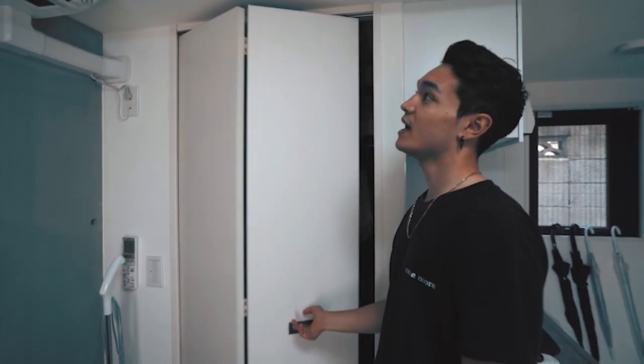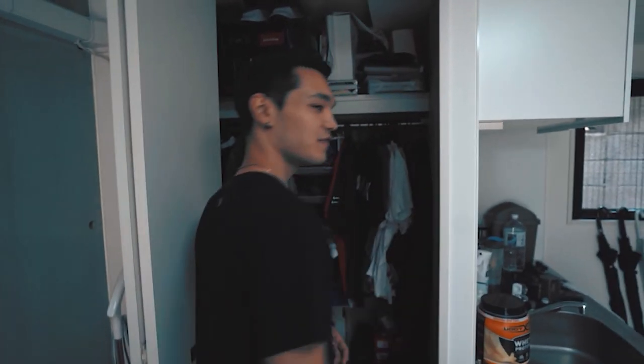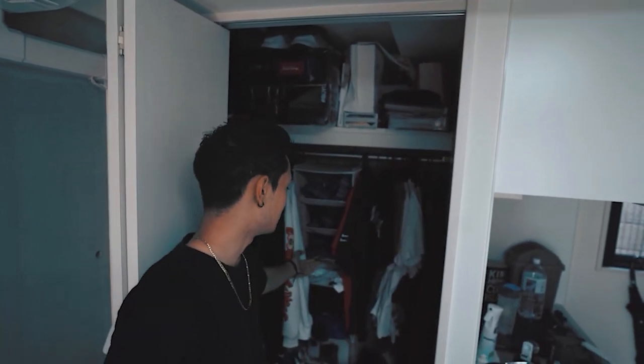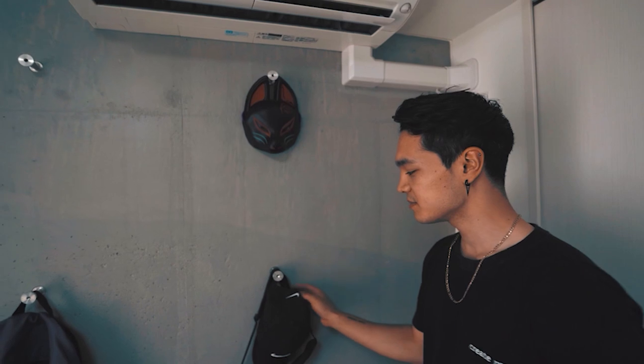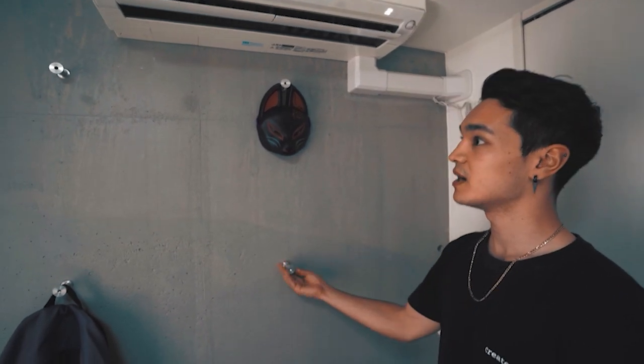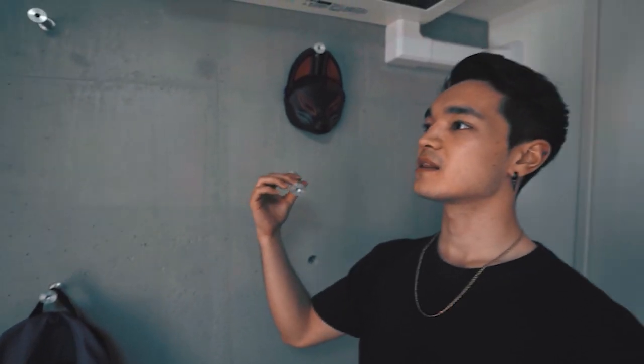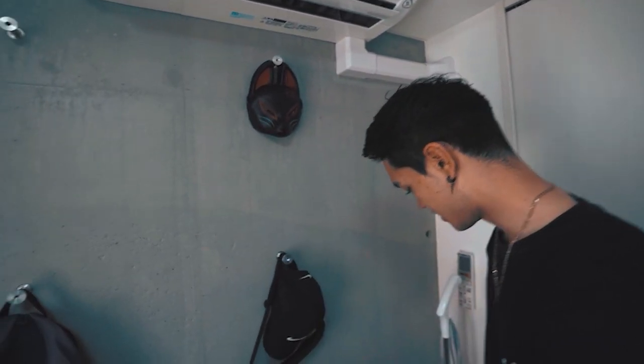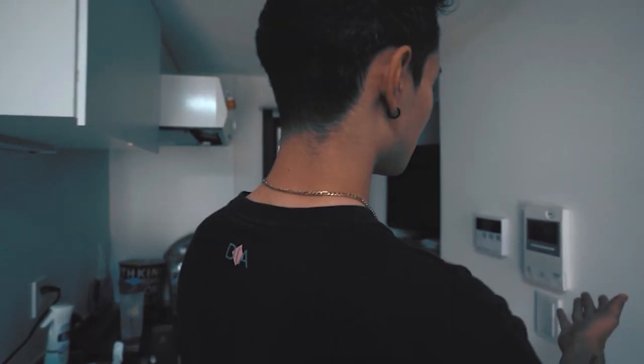For my closet, I had to get creative. This is all I have for clothes in my apartment, so I had to buy this organizer for socks and underwear and all that. These are little rods that you can unscrew — newer apartments have these now — and you can just put them anywhere in the holes. It's convenient because I can just hang everything up.